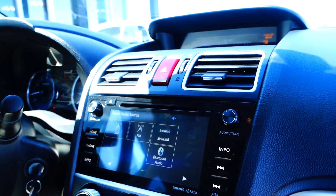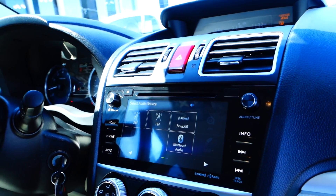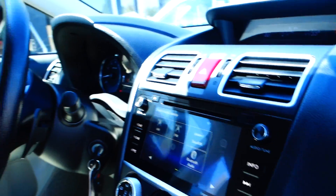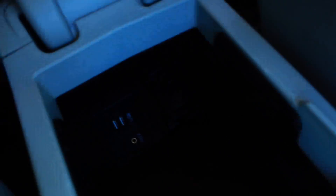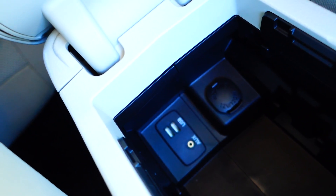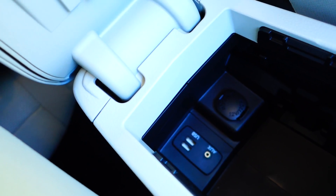Got AM, FM, Bluetooth, satellite radio, auxiliary USB in the armrests — two USB and an auxiliary with a 12-volt hookup.